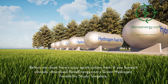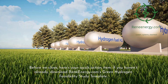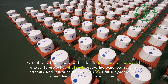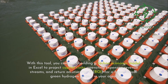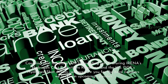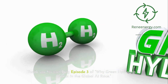Before we close, here's your quick action item: if you haven't already, download ReneEnergy.com's Green Hydrogen Feasibility Study Template. With this tool, you can start building a techno-economic model in Excel to project capital costs, operating expenses, revenue streams, and return on investment (ROI) for a hypothetical green hydrogen project in your area. Coupling that template with our reading list — featuring IRENA's Hydrogen Cost Reductions Roadmap and the USDOE's Hydrogen Shot details — will prepare you for the hard numbers we tackle in upcoming episodes.